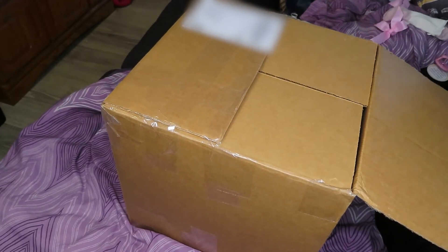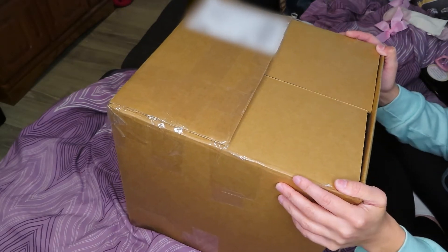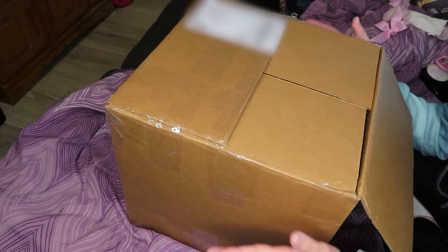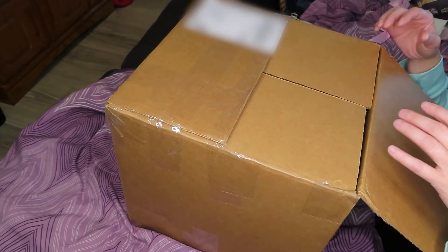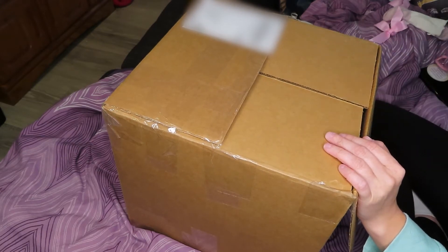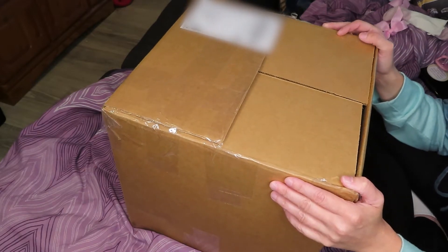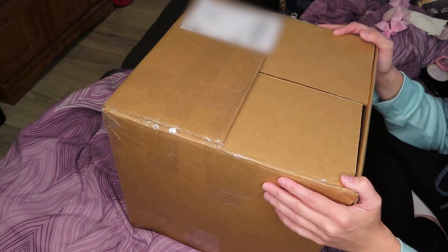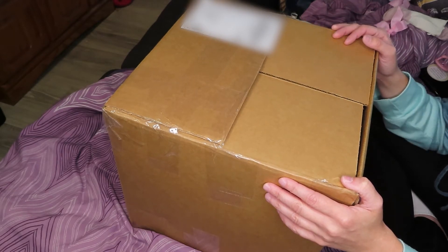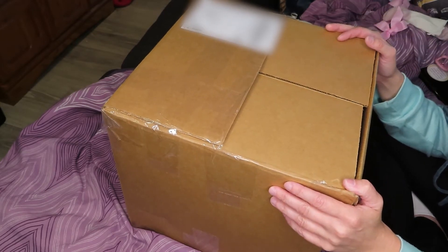Hi guys, welcome back to my channel! I have another box opening — I'm so excited. This is a toddler in here. I've never had a toddler before, like a real big toddler. I've handled my friend's doll who was about 23 inches — I had him for a little bit but then sent him back to her.